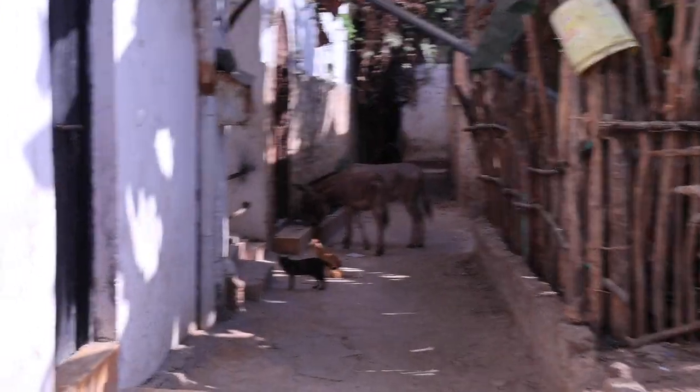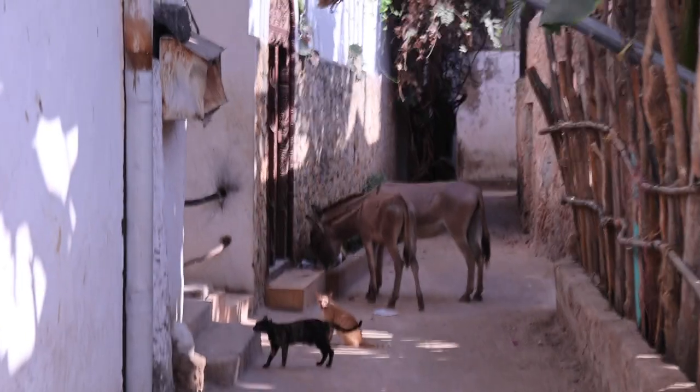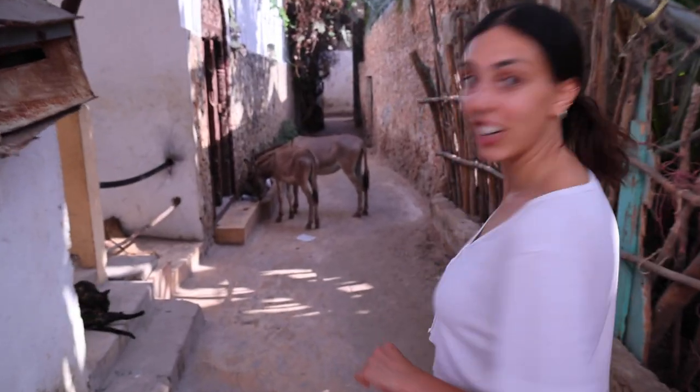Just your typical roadblock here — two donkeys and three cats. Another instance of: are we going to get kicked by the donkey because we have to walk behind it? Genuinely scary.